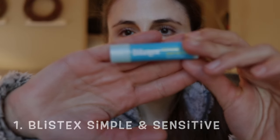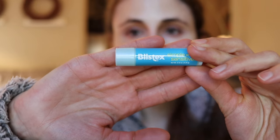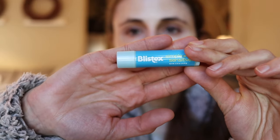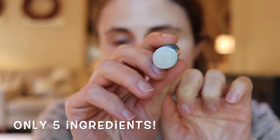It's the Blistex Simple and Sensitive. This is a super moisturizing lip balm — it's free of fragrance, dyes, colorants, and flavorants, with a very short ingredient list. It is colorless and clear, and it's got cocoa butter in it, which really helps reduce chapped lips. And the nice thing is it's a stick, so you don't have to put your finger into a pot and touch your face.